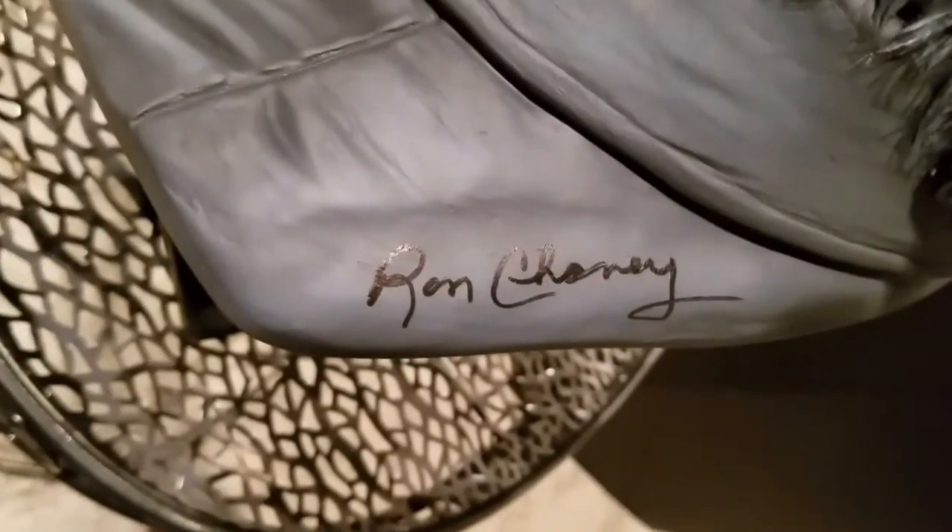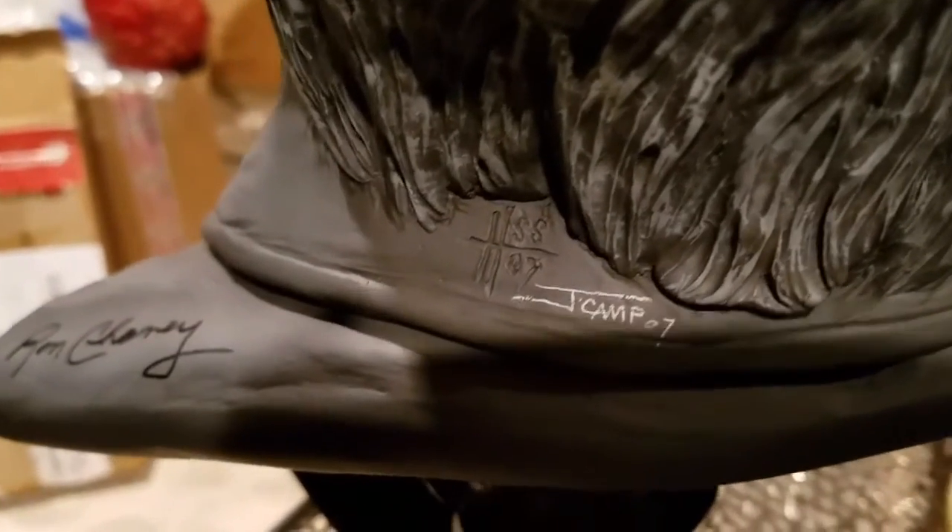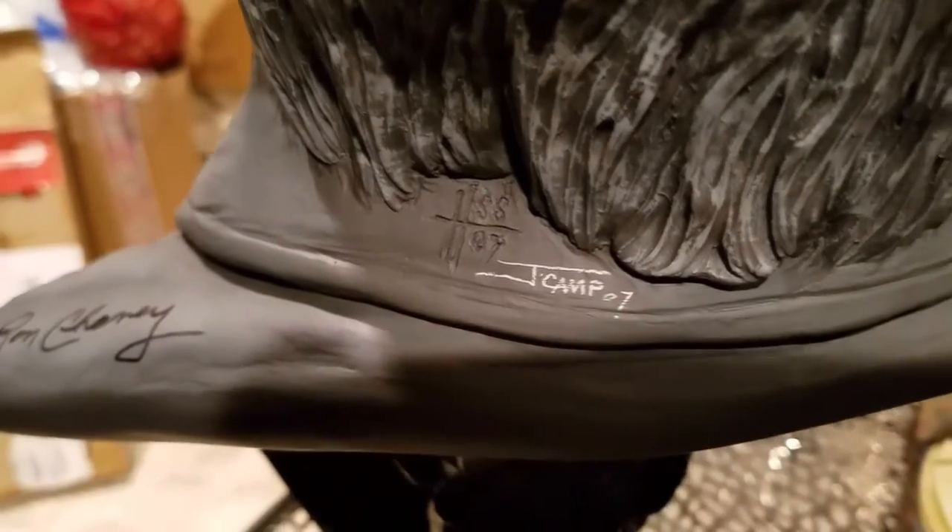Jeff was able to get Ron Chaney to autograph the bust, which was very cool. And here's a Howard stamp and Jeff Camp signature.